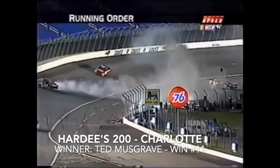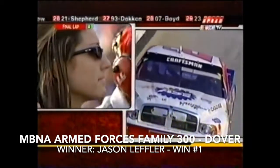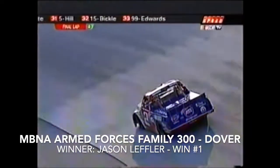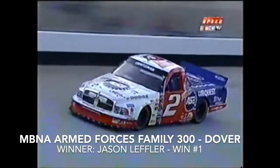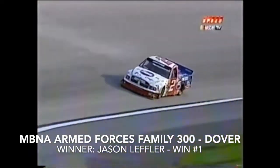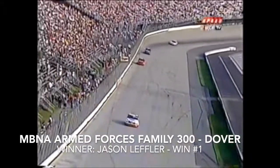Big crash up there — three, four, five trucks wrecked. Jason Leffler comes by the start-finish line, the white flag flies, looking to claim his first ever NASCAR Craftsman Truck Series win in the ASE Car Quest Dodge. Down the back stretch with under half a mile to go for Jason Leffler. He comes out of turn number four and the MBNA Armed Forces Family 200 champion crosses the start-finish line!